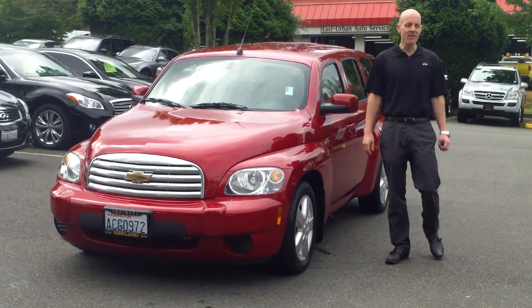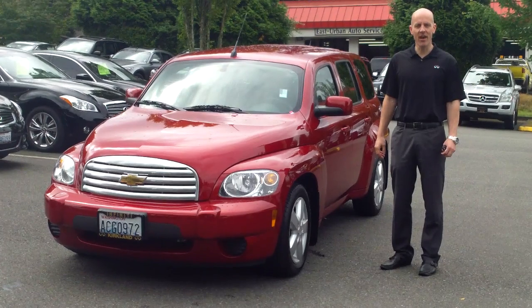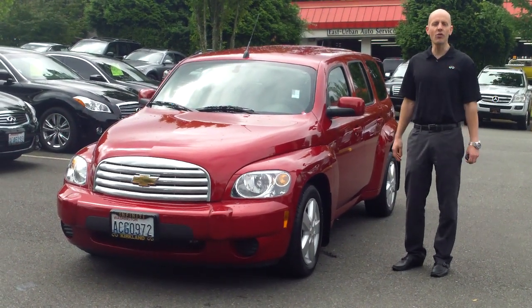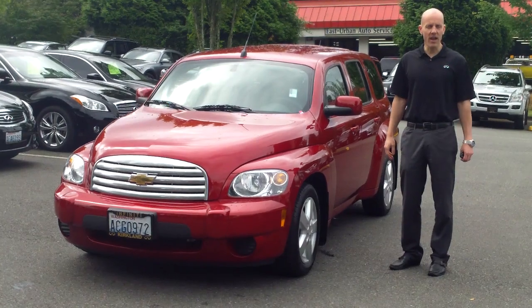Hey guys, Joe Tunney here at Infinity of Kirkland in Kirkland, Washington, just outside of Seattle, taking a look at a really cool trade-in that we just took in — a 2010 Chevrolet HHR.